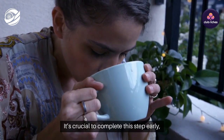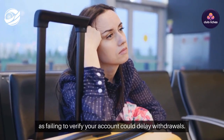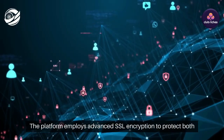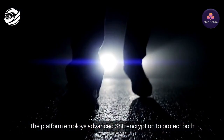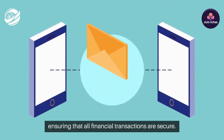It's crucial to complete this step early, as failing to verify your account could delay withdrawals. Security is a top priority for Club Rich's Casino. The platform employs advanced SSL encryption to protect both deposits and withdrawals, ensuring that all financial transactions are secure.